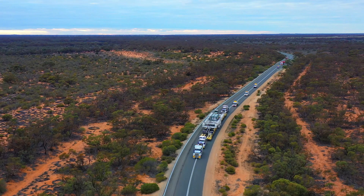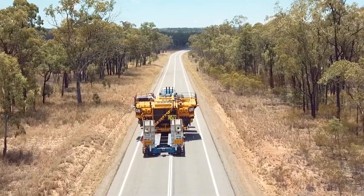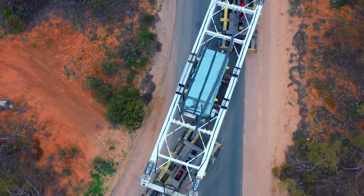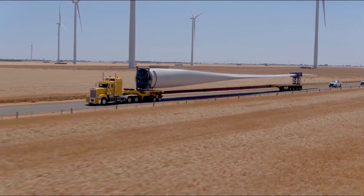No matter where you're driving in Australia, you may come across a truck with an oversized load. It may be mining or construction equipment, an old house being moved to a new location, or giant turbines for a wind farm.